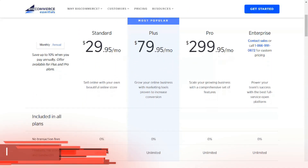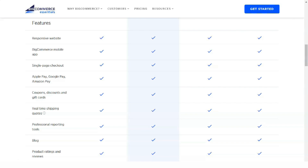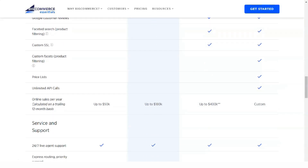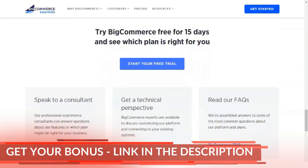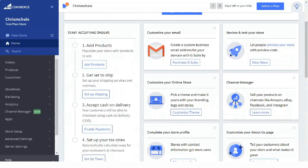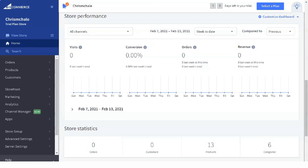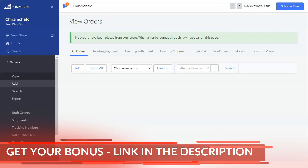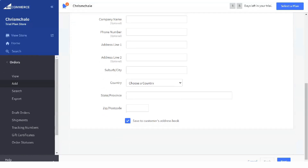Unfortunately, BigCommerce doesn't have a free plan. However, they do offer a 15-day free trial that allows you to use all features up to the Plus plan. Notably, this includes features like creating customer groups and managing your abandoned cart. What's great about the free trial is that you can set up the entire store and get it ready for the moment you decide to launch. Once you select a plan and launch your store, these features will not be available if your package does not cover them. As far as real pricing plans go, you have four options: Standard, Plus and Pro for individual sellers, and Enterprise for business solutions.